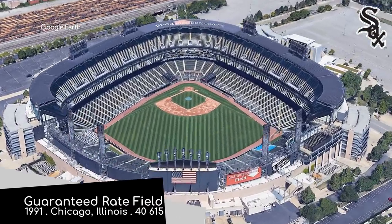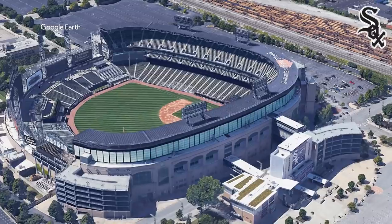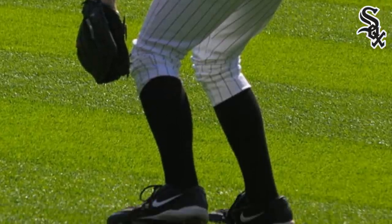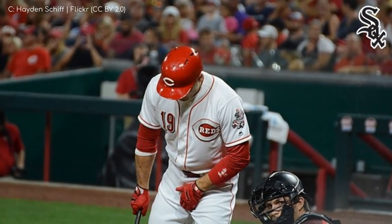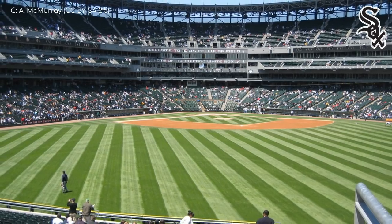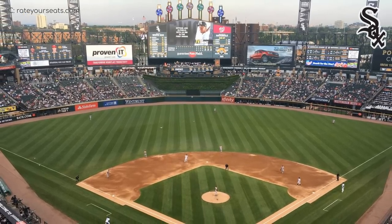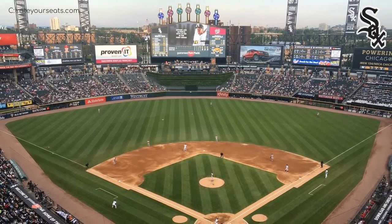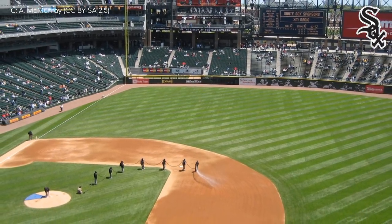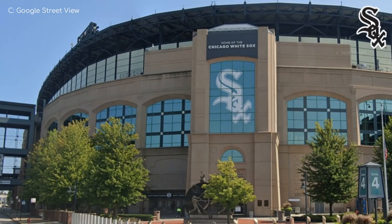Guaranteed Rate Field, Chicago White Sox. The design was probably a little behind the times — it looks like a combination of Angel Stadium and Kauffman Stadium, which were built in the 60s and 70s. Rather than a downtown view or mountain view, it has a view of the south side of Chicago. That said, the facade is a modern take on Comiskey Park, their iconic former home. And if you're going to name your team after the colour of a garment, at least be true to your word — the Red Sox wear red socks, after all.